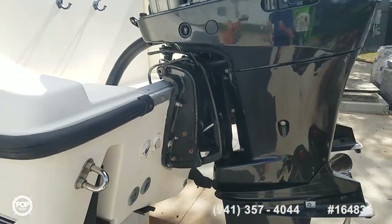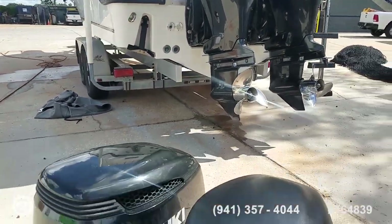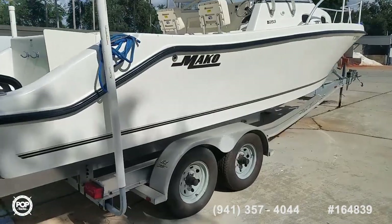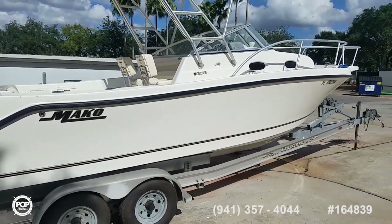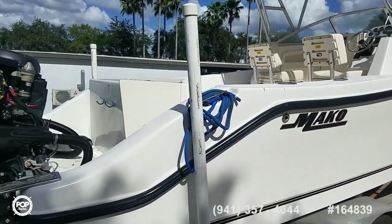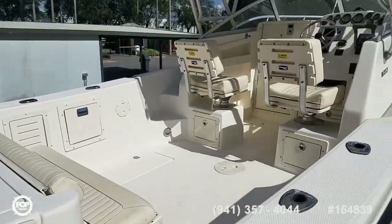Please take this opportunity to check out all of the high-resolution photos we have posted on popyachts.com and give me a call today with any specific questions. I look forward to meeting you for a walkthrough tour on this beautiful Mako 253 walk-around — a fun, versatile boat. Let's get you out there on the water fishing, cruising, and having fun.